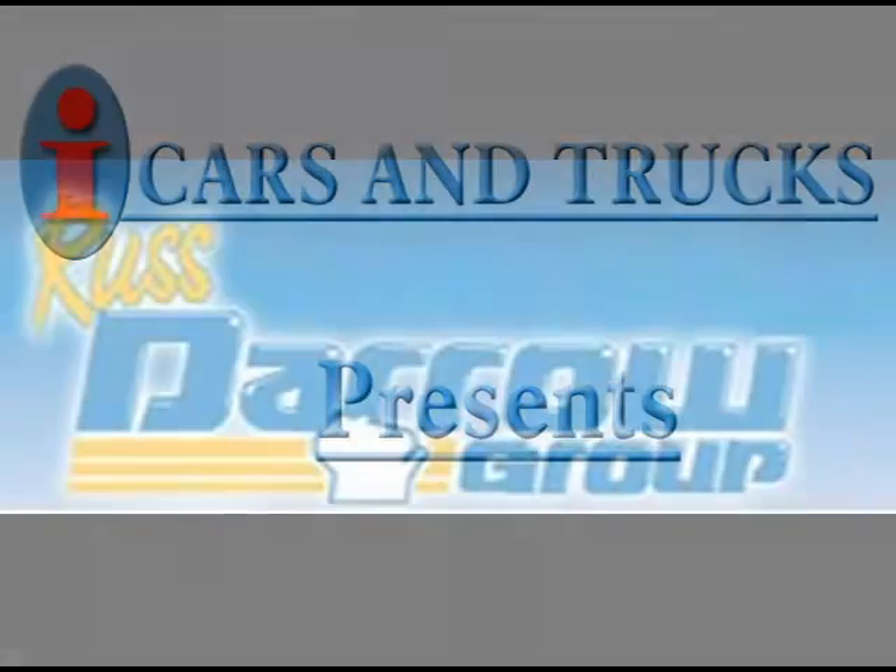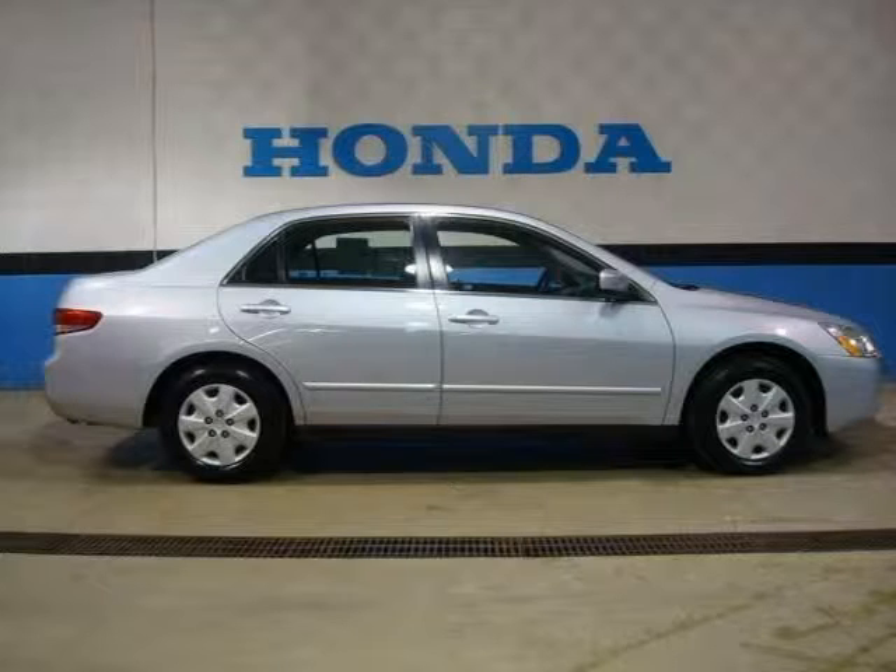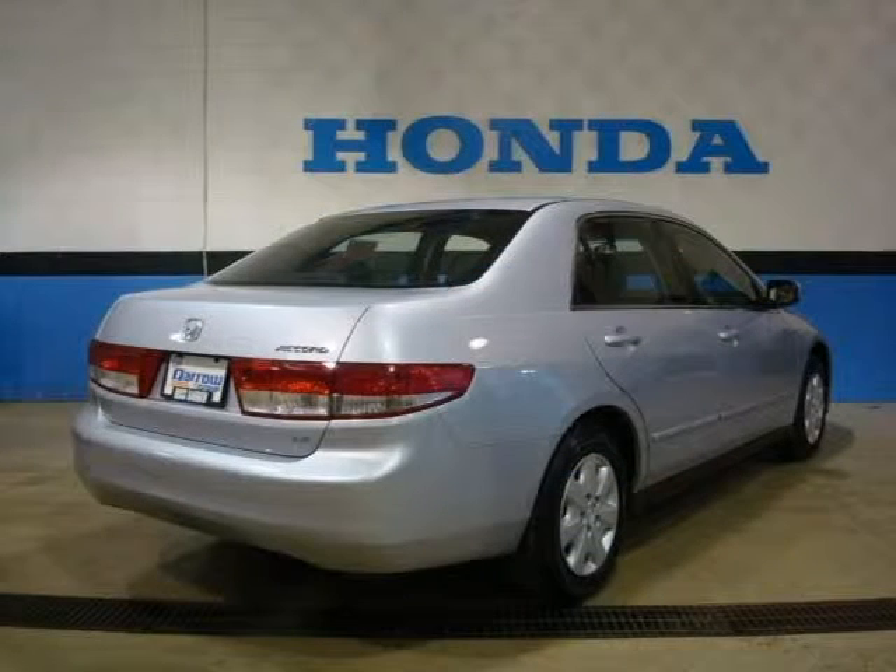This 2004 Honda Accord sedan is located in Milwaukee and has 75,815 miles on it. This sedan has a beautiful satin silver metallic exterior paint color which is complemented by a gray interior color.